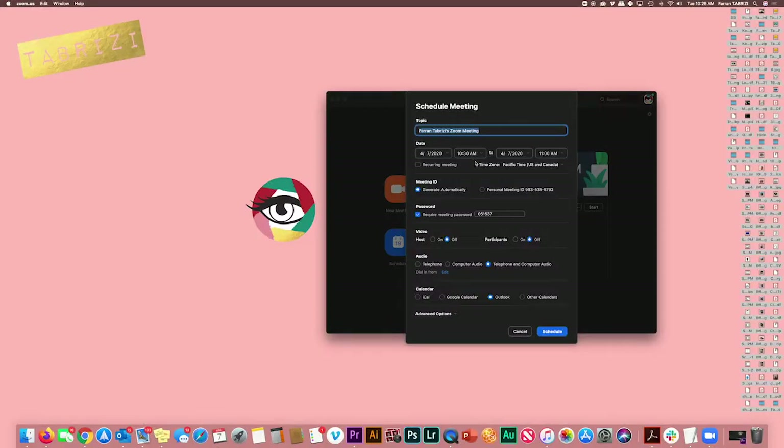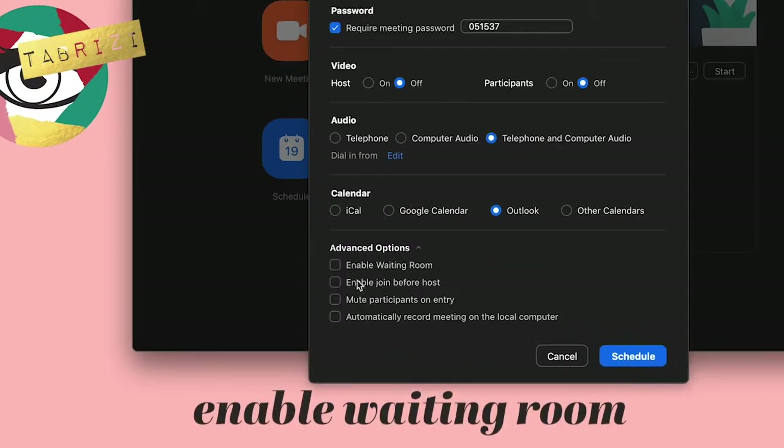If you have a group joining your call and your software has the ability to enable a waiting room, do that. It allows the host to control who comes in so they don't interrupt your presentation. WebEx and Zoom have these features for sure, while FaceTime and Hangouts do not.